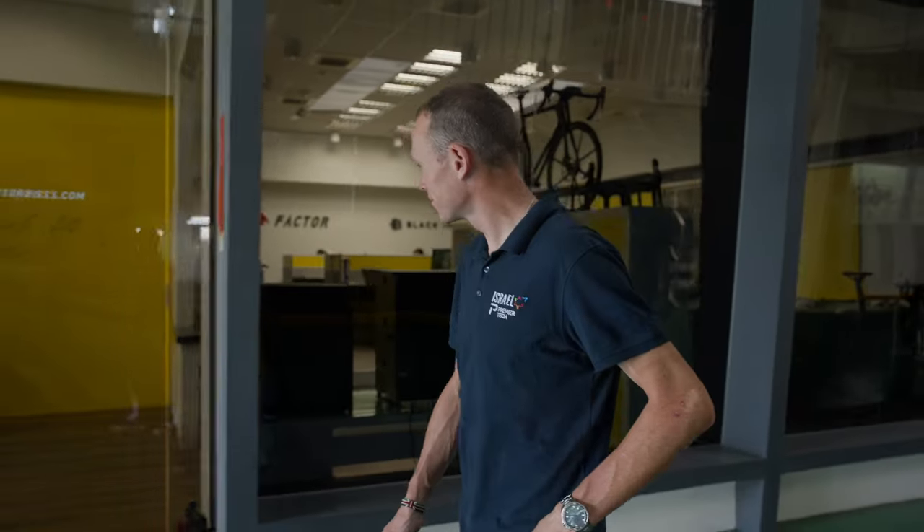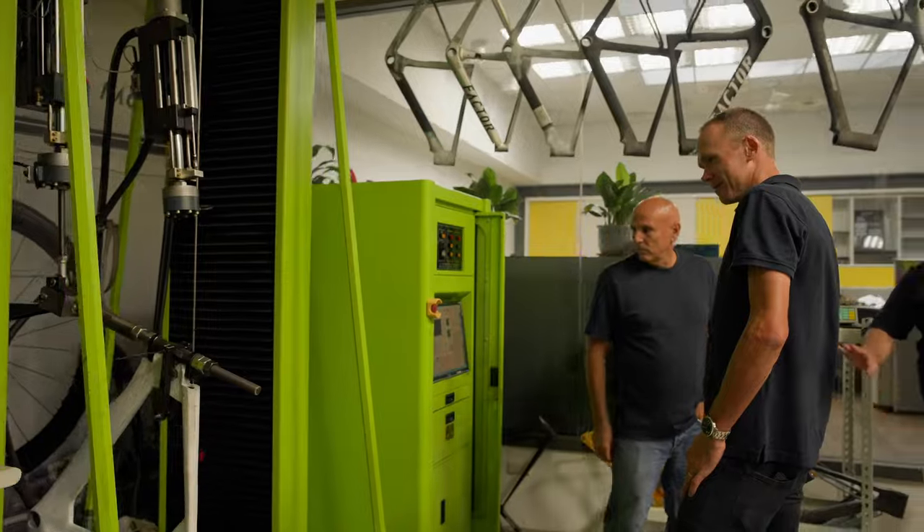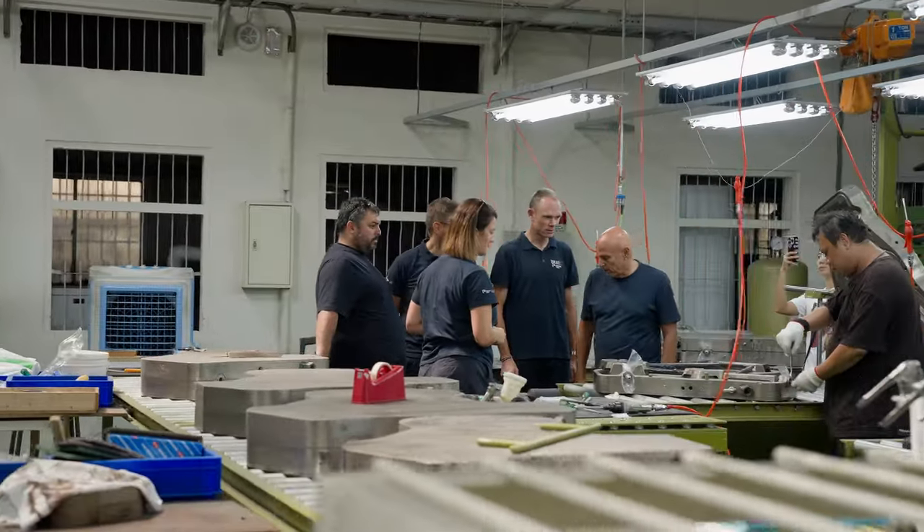We first started working with Chris when he joined Israel Startup Nation, which later became Israel Premier Tech. As a rider we were really excited that he was joining the team, and from that point on we had already started to talk back and forth about the products and some of his ideas around them.